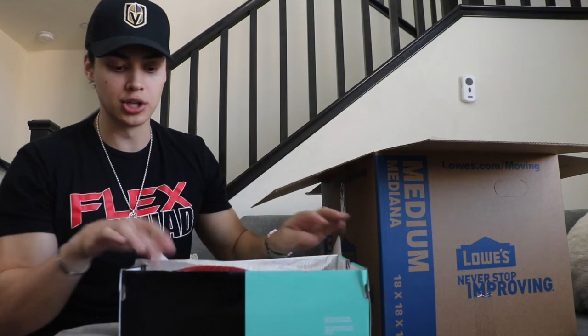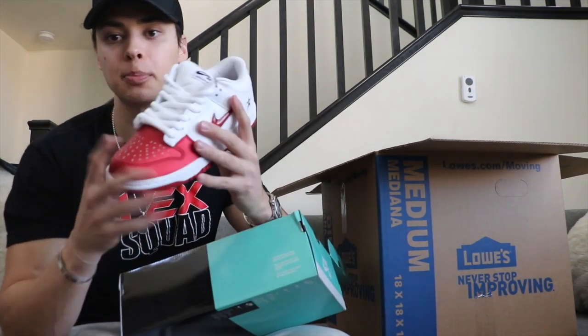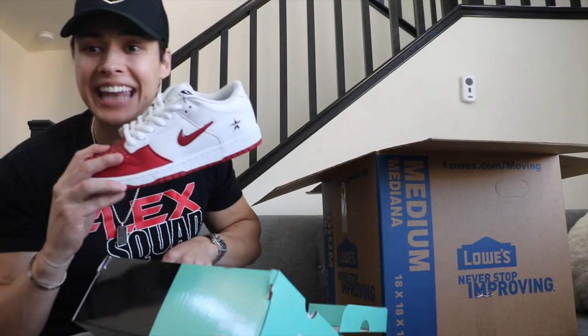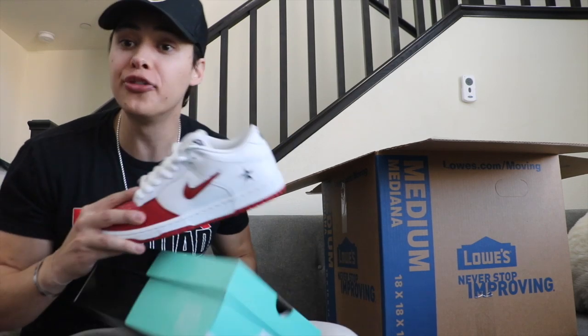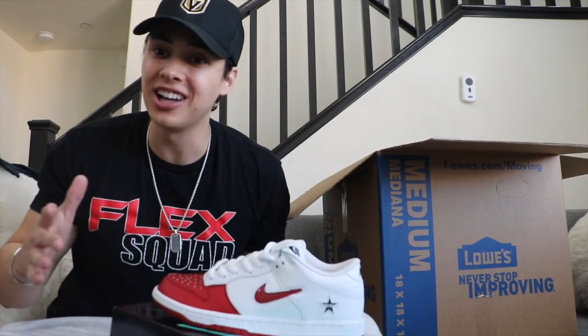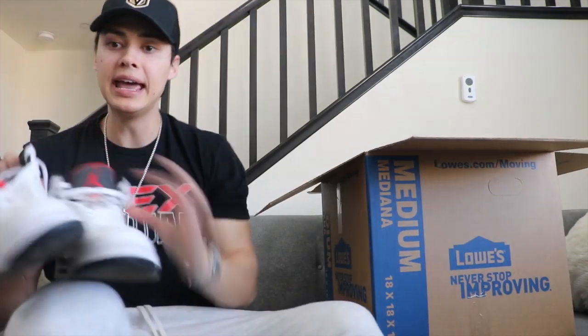Now jumping into shoes — brand new SB Supremes, size eight and a half. This sells for around $250 brand new; if you check StockX today it's closer to $270, but I'll put it at $250.